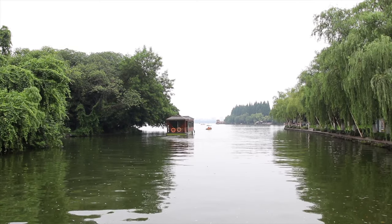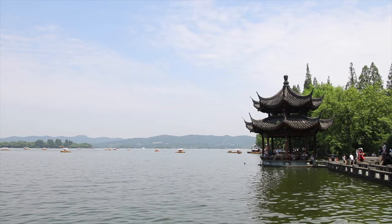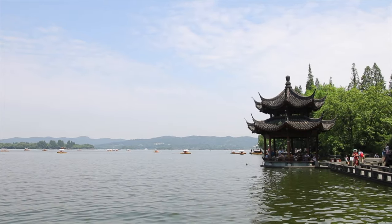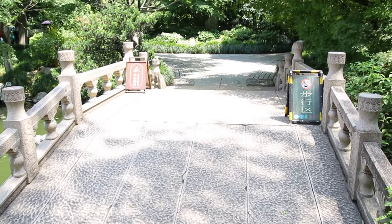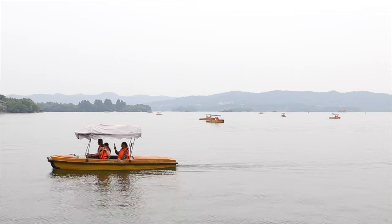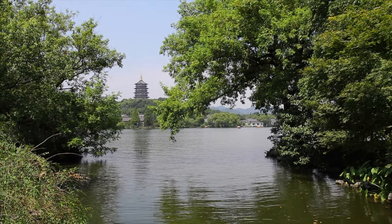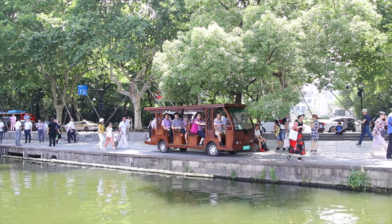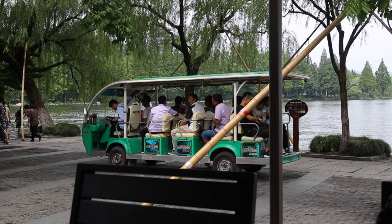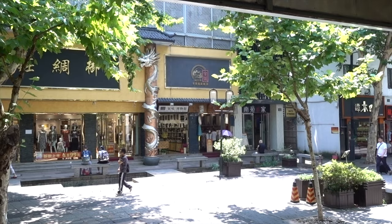Hangzhou West Lake is a beautiful, picturesque place to visit in the city — this is what the city is known for, dating back over 2,000 years. You could easily spend a few hours walking around the different trails, take a boat ride around the lake, and look out for landmarks like the Six Harmonies Pagoda and the Lingyin Temple. There are also shuttle trams for those less able to walk, but we highly recommend spending a few hours exploring this gem.